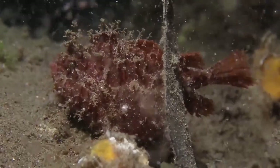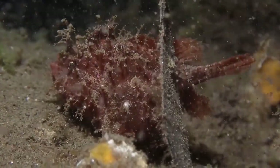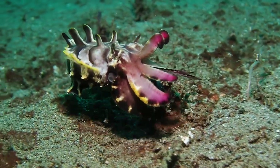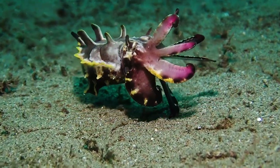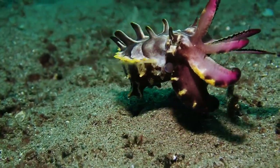Anyways, enough with the frogfish, because on every dive we see so many — I probably didn't even film half of them. But here's one of my favorite critters of all time in the entire ocean: a little flamboyant cuttlefish.